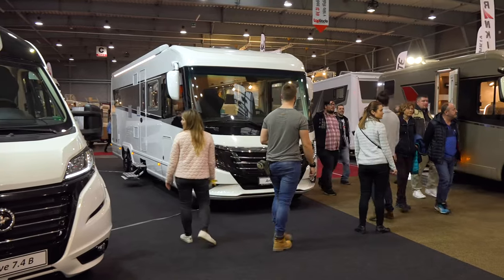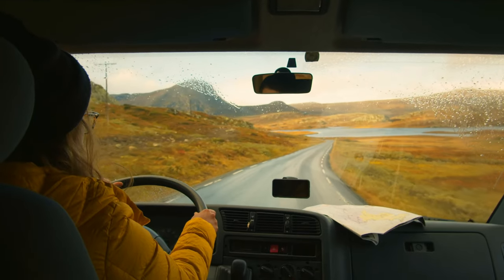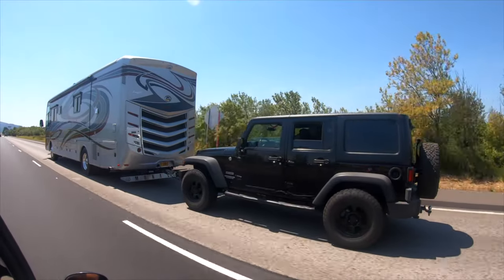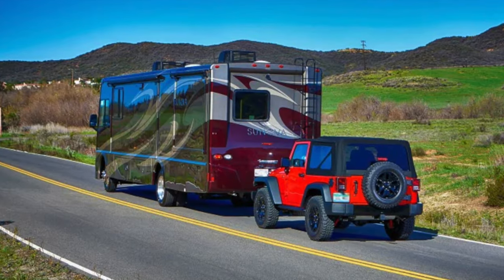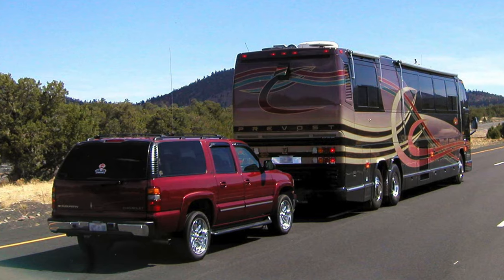Over 40 million Americans regularly go RVing, and many of them bring a ride along with them. Most tow-behinds look like this, or this, or even this.